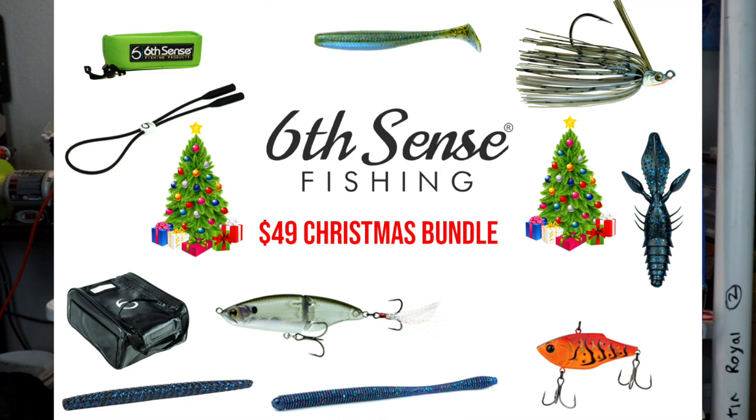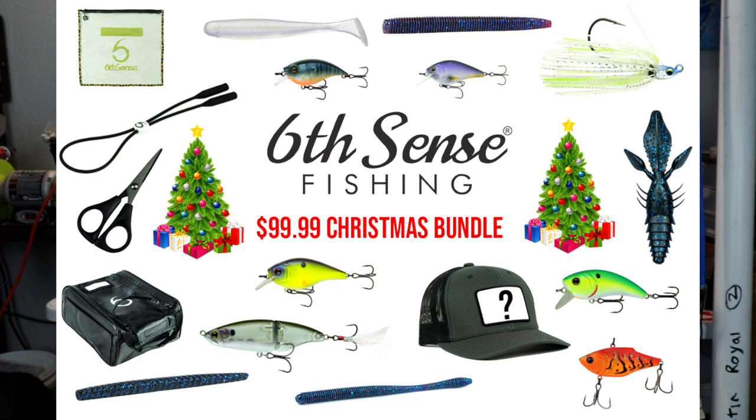Really quick before the unboxing — Sixth Sense Fishing has their annual holiday bundles available now. You can knock out that holiday shopping by picking up some of the best baits in the game at a discounted price. They have two different bundle levels: the first bundle is $49.99, a $77 value; the second bundle is $99.99, a $142 value, absolutely chock full of holiday heaters. Check out sixsensefishing.com and go scope out those holiday bundles.